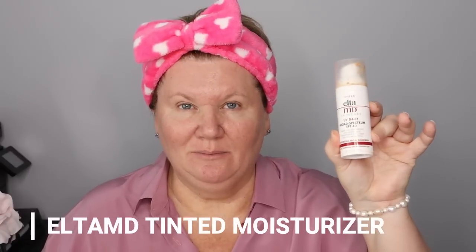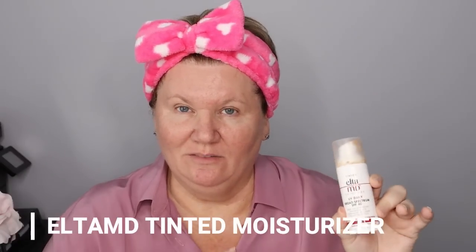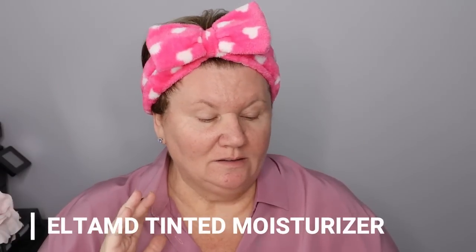What I'm going to be using every day for my foundation is the Elta MD tinted moisturizer. I love this stuff and it has SPF 40 in it. I usually just put a pump on the back of my hand and then use my fingers to apply.